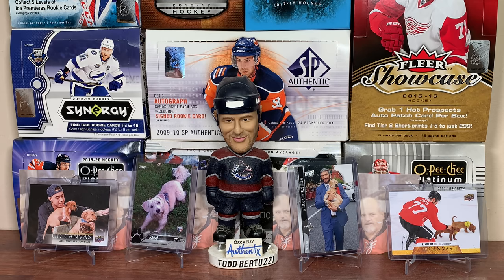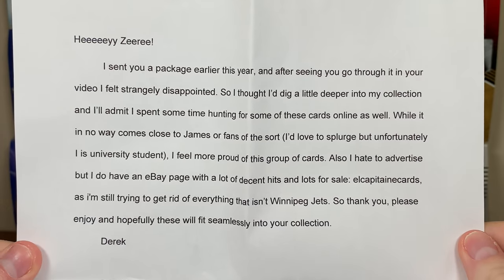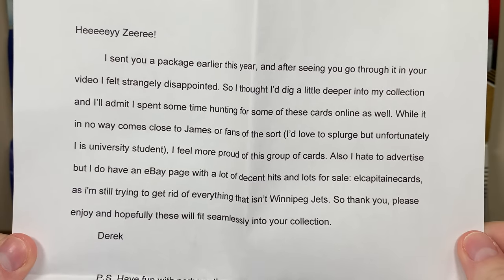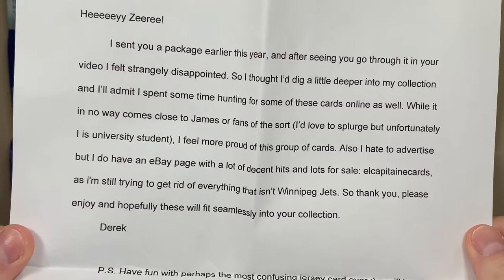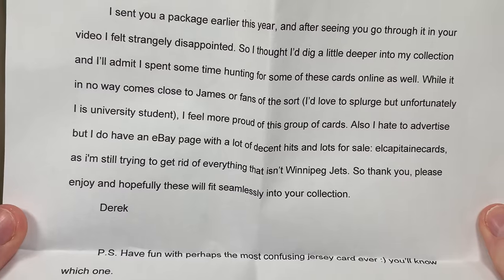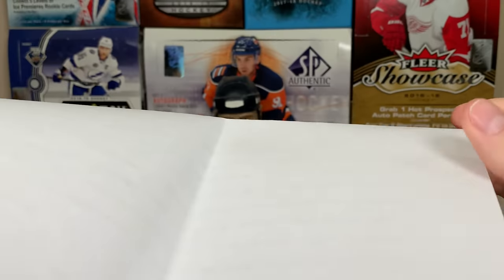Next package — this might be the last or second to last package. 'Hey Ziri, I sent you a package earlier this year and after seeing you go through it in your video I felt strangely disappointed, so I thought I'd dig a little deeper into my collection and spend some time hunting for some of these cards online. While it in no way comes close to James or fans of the sort, I love this splurge — unfortunately I'm a university student. I also have an eBay page — El Capitan Cards — I'm still trying to get rid of everything that isn't Winnipeg Jets. Have fun with perhaps the most confusing jersey card ever. Enjoy the cards. Derek.'